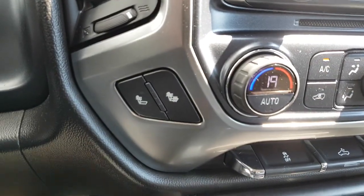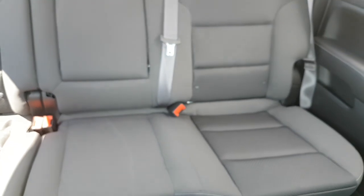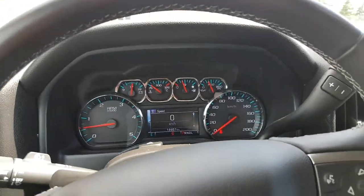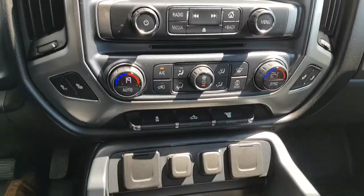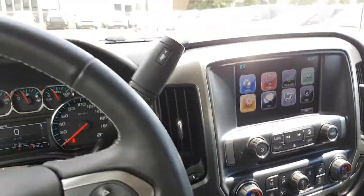This one also comes with heated seats. And once again, this is the crew cab, so tons of space in the back — very, very good shape, no question about it. You've also got dual zone climate control and an exhaust brake as well. Very well equipped.